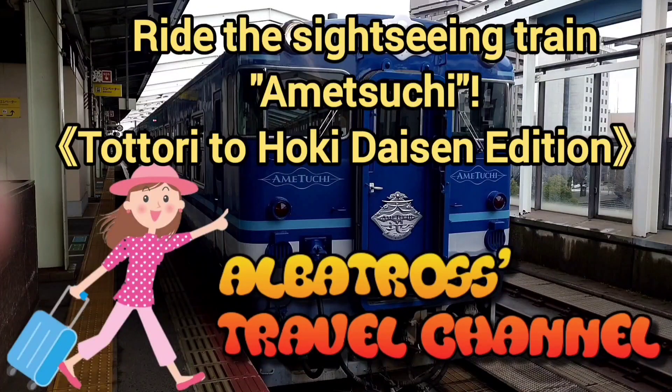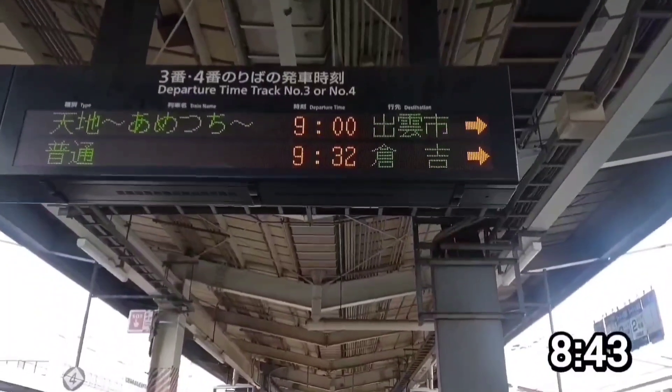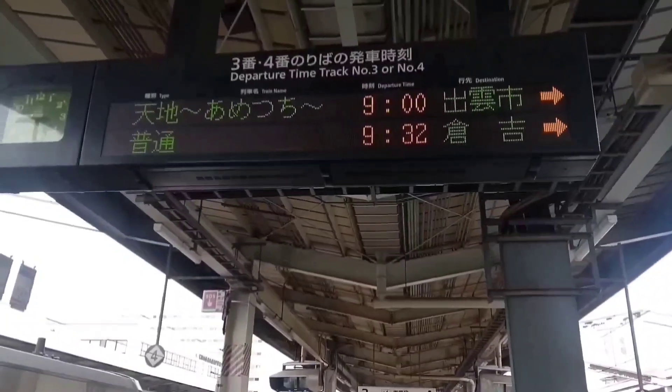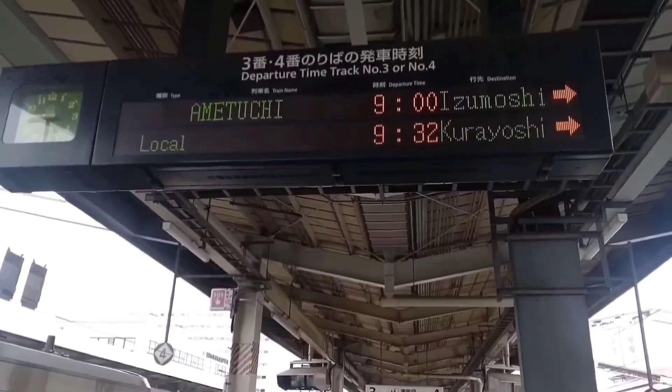Albatross rides the sightseeing train Ametsuchi, Totori to Izumoshi edition. Today I am at Totori Station to board the sightseeing train called Ametsuchi. Good morning, I'm Albatross. I will explain about Ametsuchi bit by bit as we go.